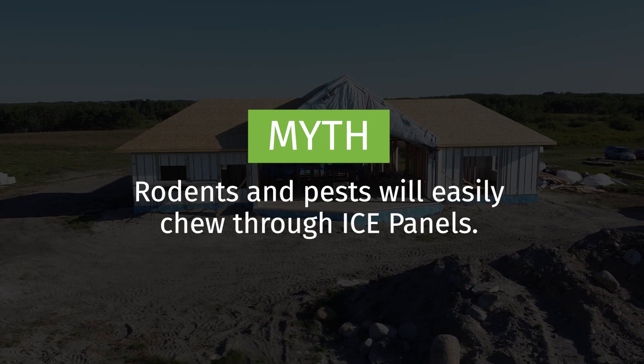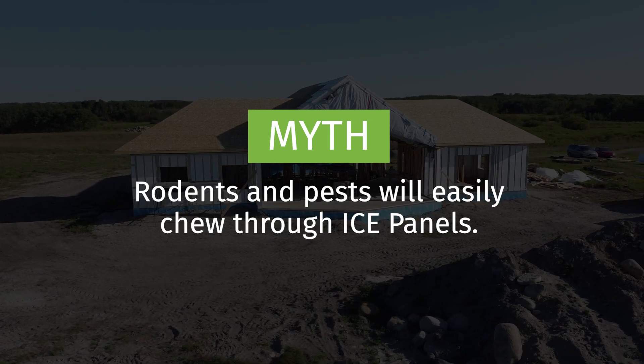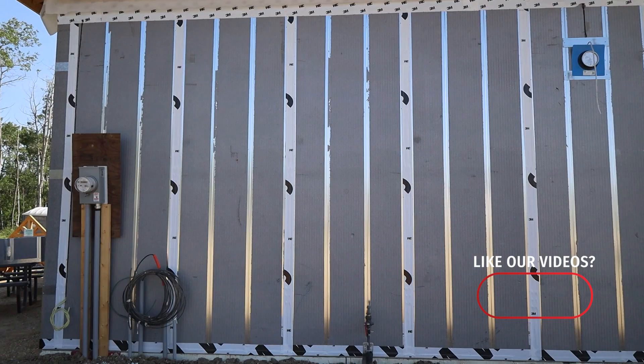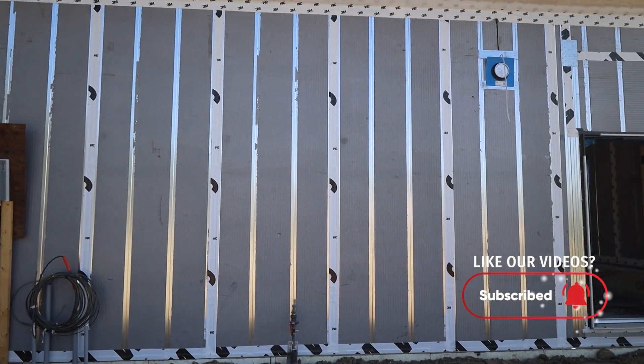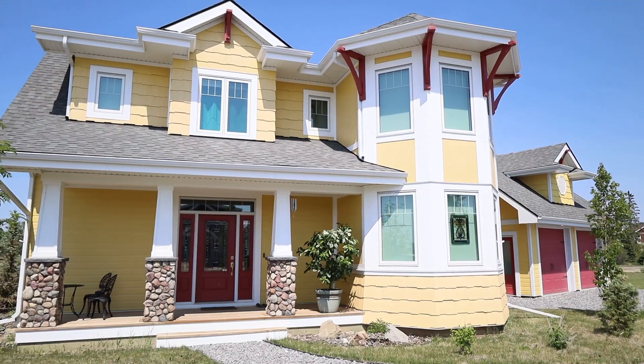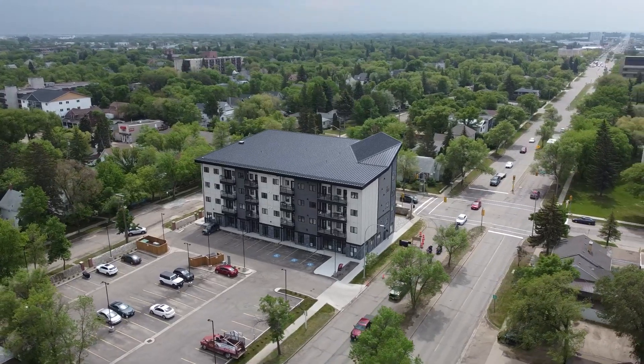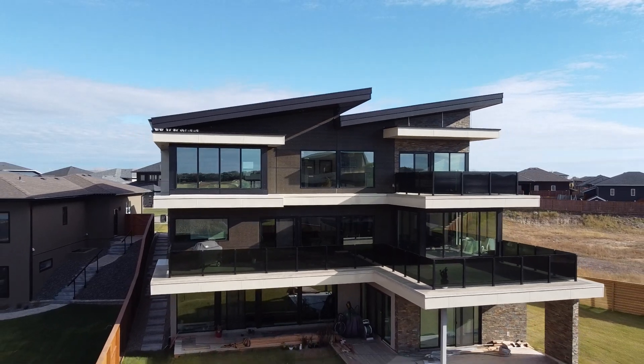Myth: Rodents and pests will easily chew through ICE panels. Rodents and pests will burrow into spaces with noticeable nourishment and heat. ICE panels eliminate thermal bridging, which means there is no noticeable heat loss from the building's exterior. Rodents and pests will have no reason to force entry. With hundreds of ICE panel projects complete, we have yet to hear from an occupant experiencing this issue.